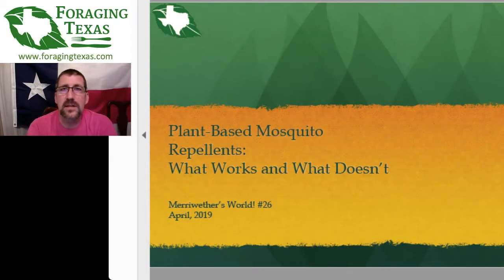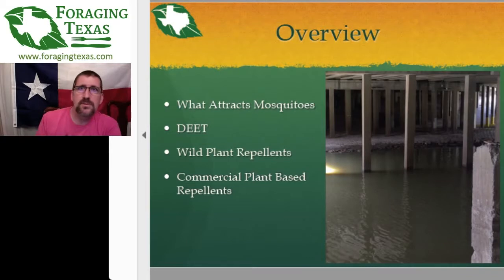Last week I started all the stuff on wild plants that you can use and harvest. We have two more of those left, then we'll move on to commercial stuff. To recap: we talked about what attracts mosquitoes, we looked at DEET — D-E-E-T — which is generally considered the gold standard for insect repellents, and we looked at wild plants proven to repel mosquitoes to some ability.